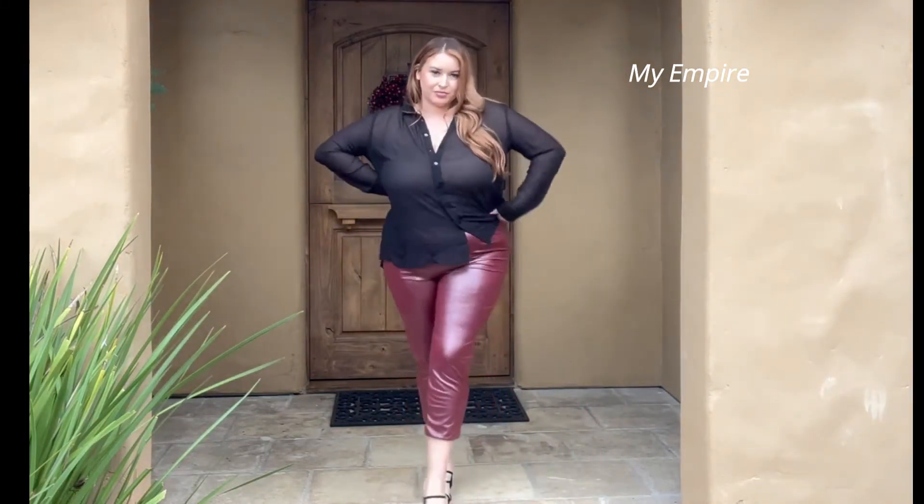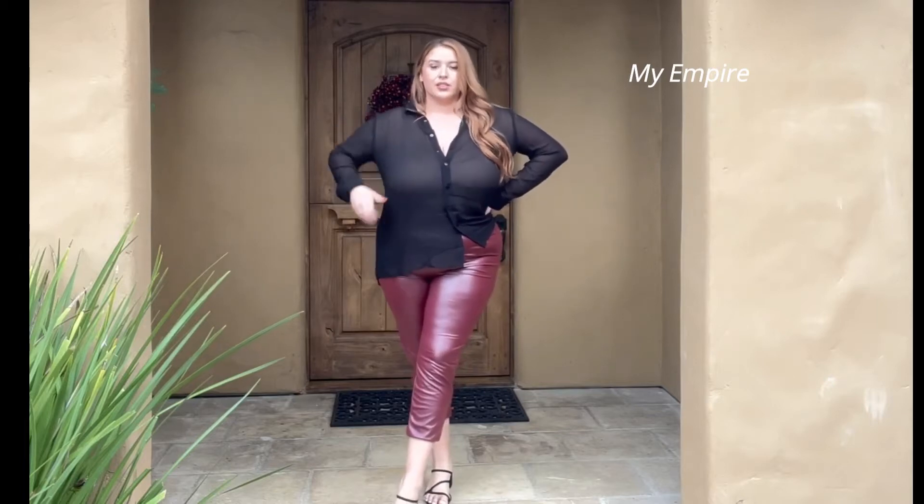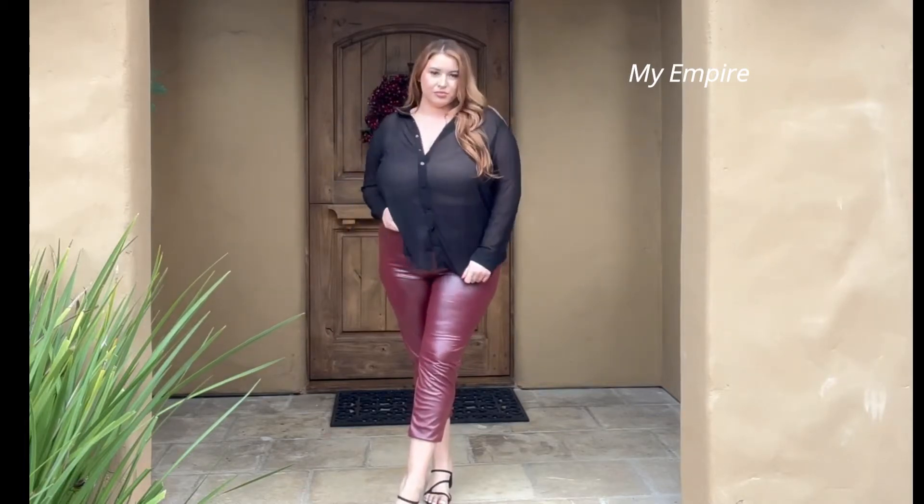Oversized leggings made of thick materials can also cover up more blemishes than lightweight materials. This makes them a good choice for older women.